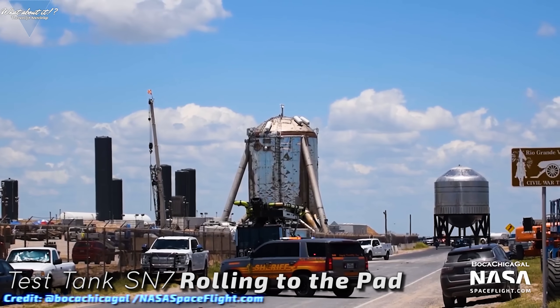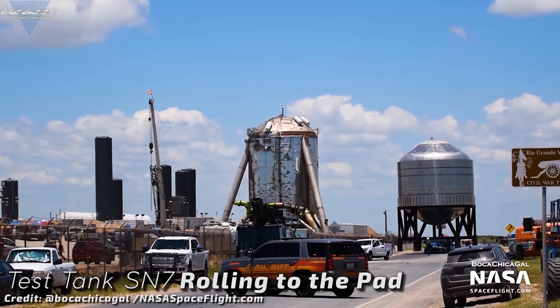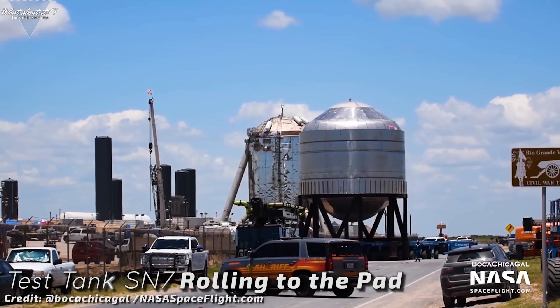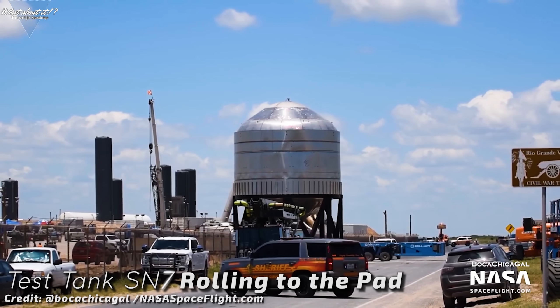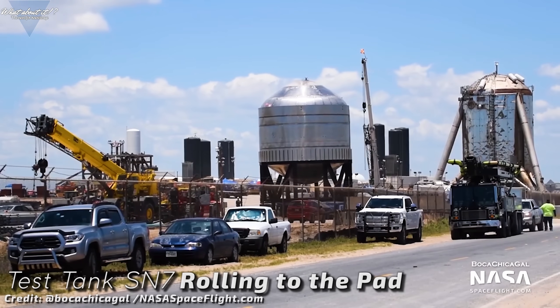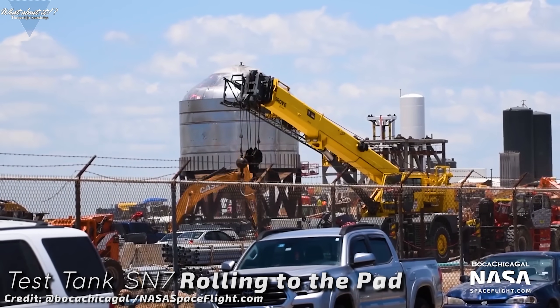Monday was one of those days again. SpaceX workers brought the latest prototype, a test tank, as we've seen them a few times before, to the launch site. They connected it to the fuel farm and strapped it down. The pad got cleared, the road closed, and everything was set for yet another test run. The main objective this time was testing new material for weaknesses.